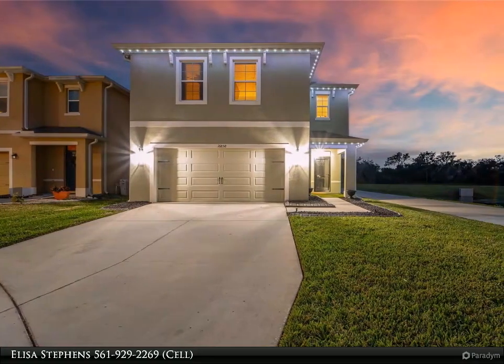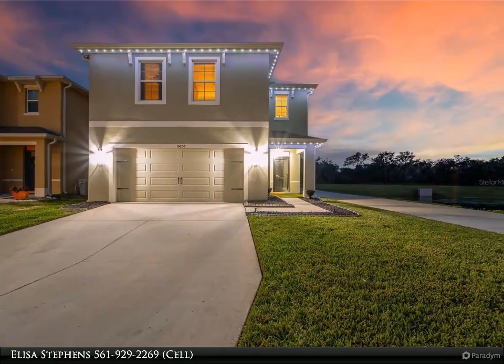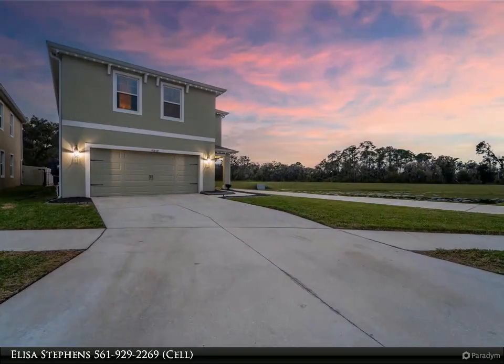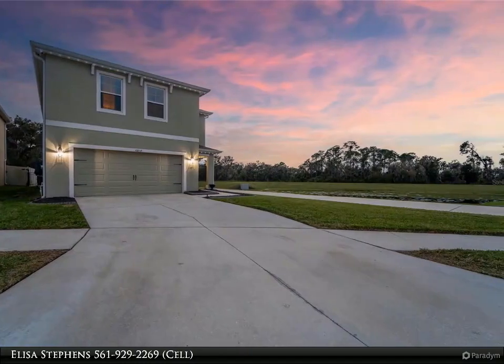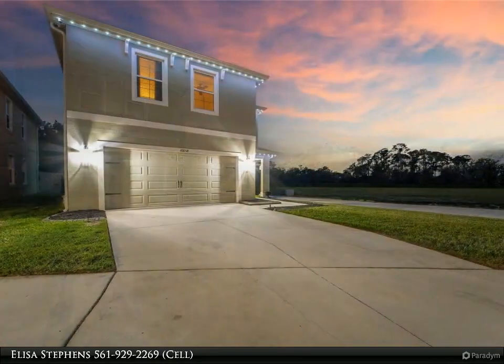This Align Right Realty property video is presented by Elisa Stevens. This stunning home has it all — so many upgrades, tastefully done to the highest standards. Gorgeous flooring throughout, rich warm tile backsplash, and stacked stone surround in the kitchen.